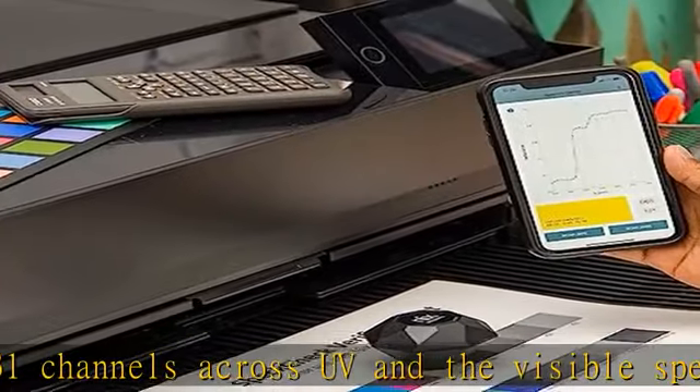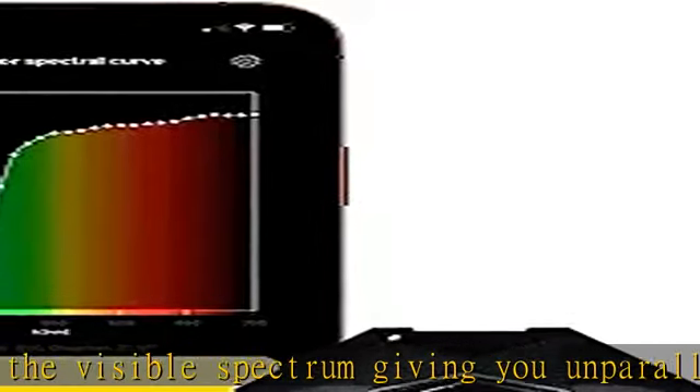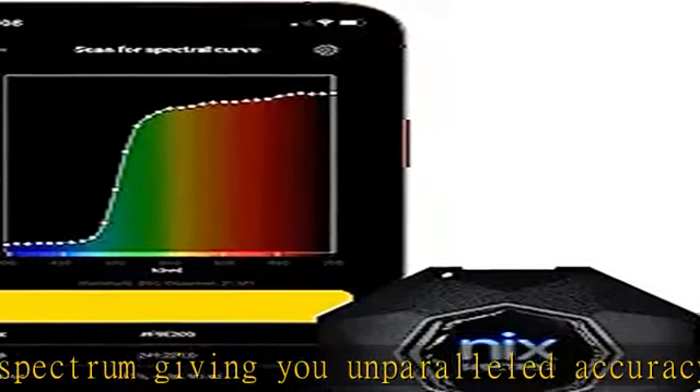Durable — no matter the condition, NYX was built for it. Get creative with how and where you perform your scans and have the confidence to know that your NYX device will withstand any condition you use it in.